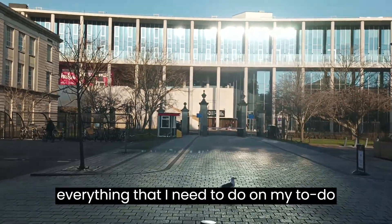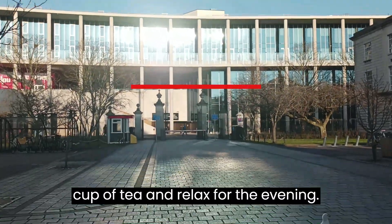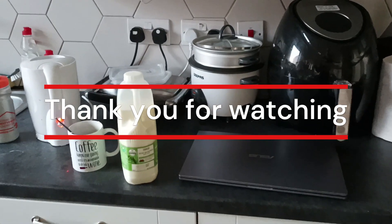At the end of the day, once I've done everything that I need to do on my to-do list, it's great to just go home, have a cup of tea and relax for the evening. Thank you.